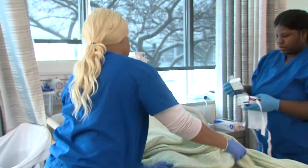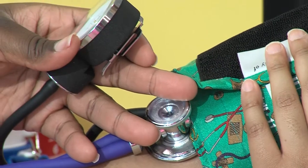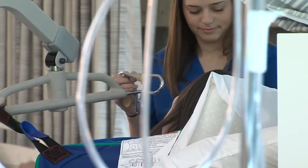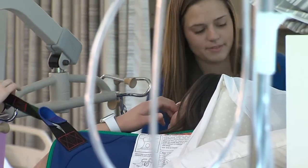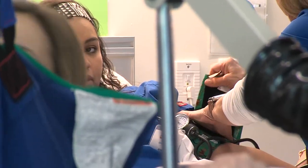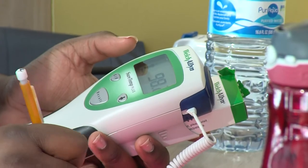CNA is basic — you're learning basic skills, basic scope of practice is what we have. Once you get into the hospital, they train you further. So you may learn how to do EKGs, how to draw blood, and then you become a patient care tech on the floor.